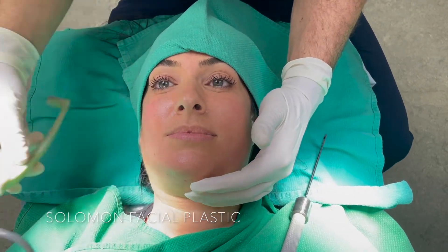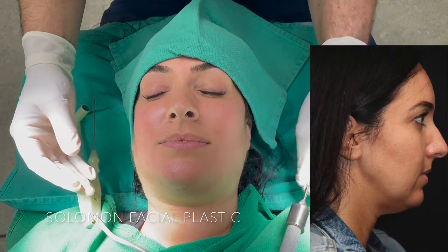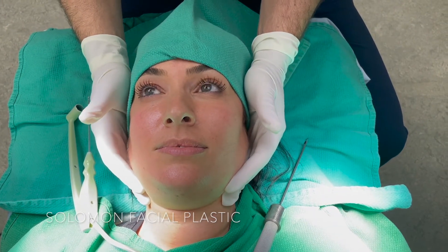We're going to be using the radiofrequency to get some tightening in this area and along the jawline, and then we're going to remove the fat in this area as well. The procedure takes about 20 minutes under local anesthesia and recovery will be about a week.